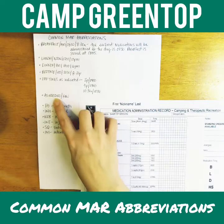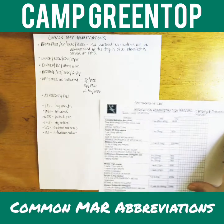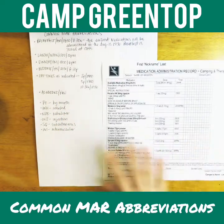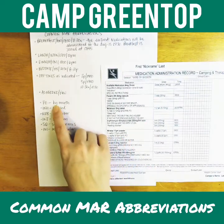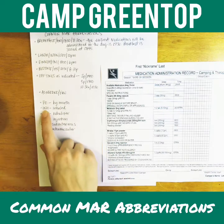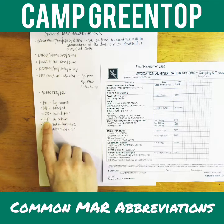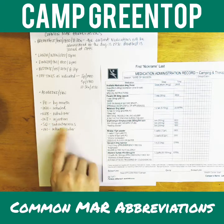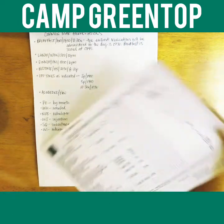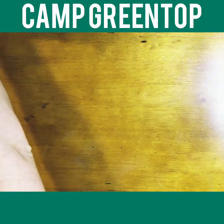PRN means as needed. Common route abbreviations on our MAR: PO — by mouth, per oral; INH — inhaled; NEB — nebulizer; INJ — injection; SQ — subcutaneous; IM — intramuscular. There are many more medical abbreviations, but these are the ones most common to our paperwork.